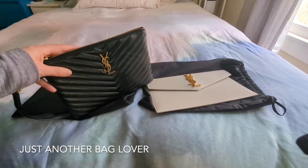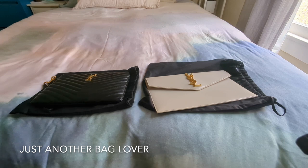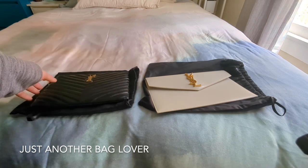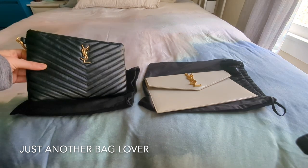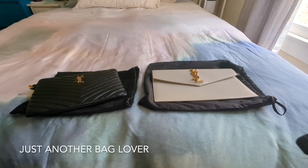I haven't used these two bags yet this year, and again I think it's because they're very dressy, special-occasion bags and I just haven't had any big special occasions. I'm kind of on the fence — I still really like both, but I might end up selling one of them. Let me know which one you'd keep: the Chevron Pouch or the Uptown Clutch?